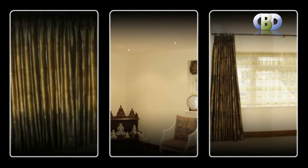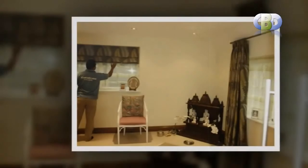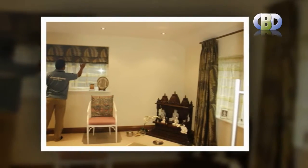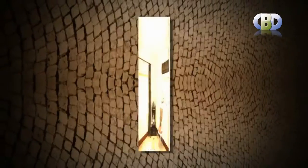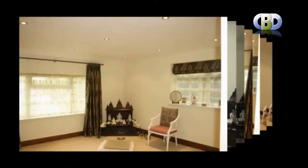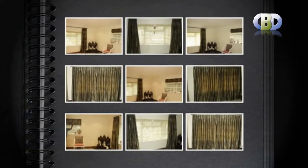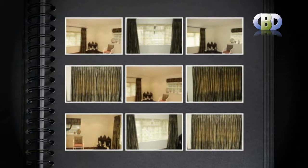Come to Curtains and Blinds Direct UK to transform a simple window into a stylish focal point with our modern designer curtains. You can visit our online shop leadinginteriors.com for your home interior solutions. Our Leading Interiors interior designers are always happy to make an obligation-free home visit and give you a quotation to suit your requirements. They will also be pleased to advise and guide you on the most modern and stylish trends in interior decoration.